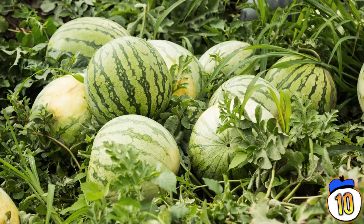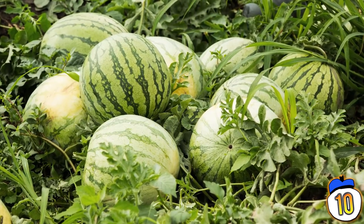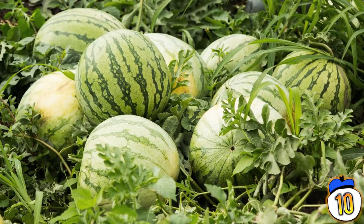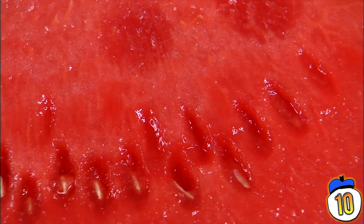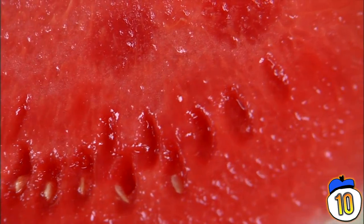It wasn't until about three millennia later that the watermelon was selectively bred to the point that it was described as sweet. That would be just about the time the melons started turning red, as the gene that governs the sugar content also turned the melon red.